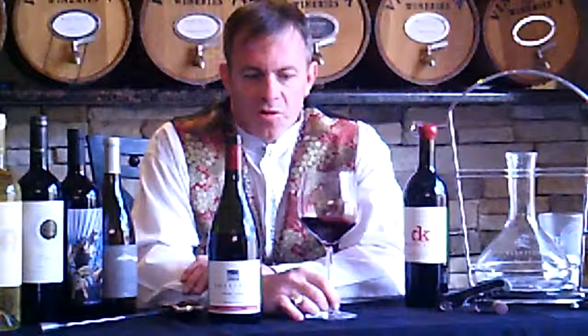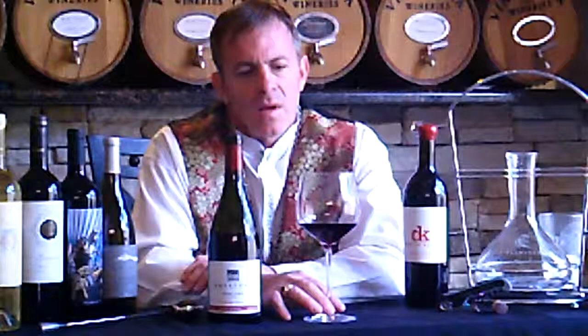New Zealand has been doing wine for a long time, and typically they are known for Pinot Noir. They do some Grenache down there. They also do an obscure variety called Tarantis, which we're going to evaluate in later videos out of Argentina — it's a hybrid grape. And some Pinot Noir as well.